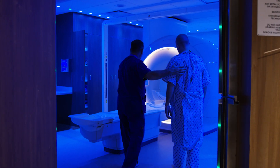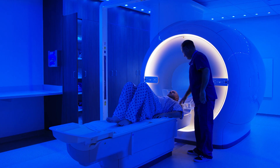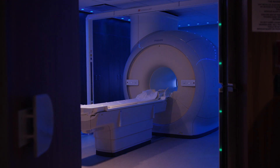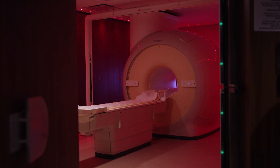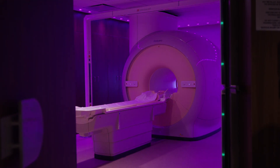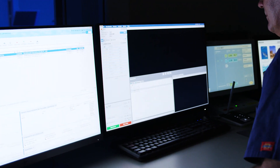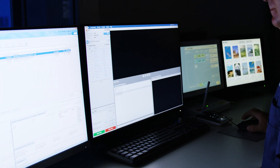MRI is excellent for looking at soft tissue — your brain, your nervous system, your joints, cartilage, muscles. If you're diagnosed with cancer and they want to look for cancer lesions, MRI is an excellent imaging resource to see soft tissue.